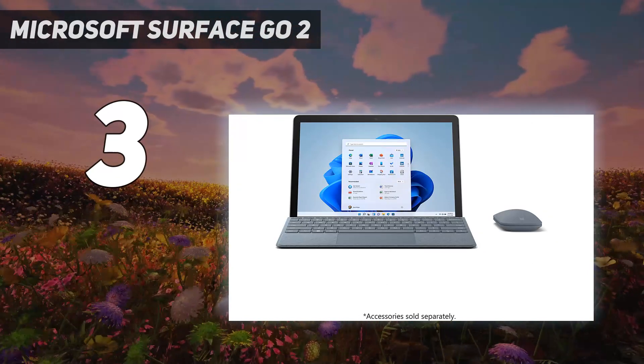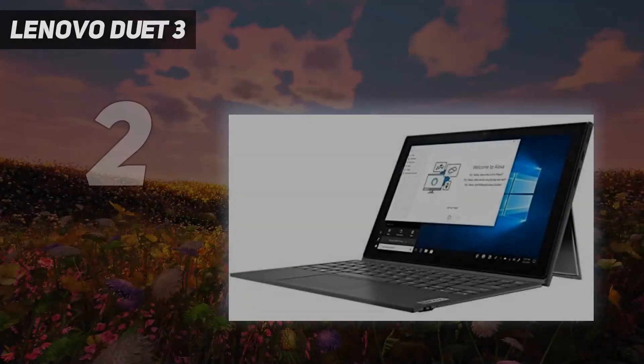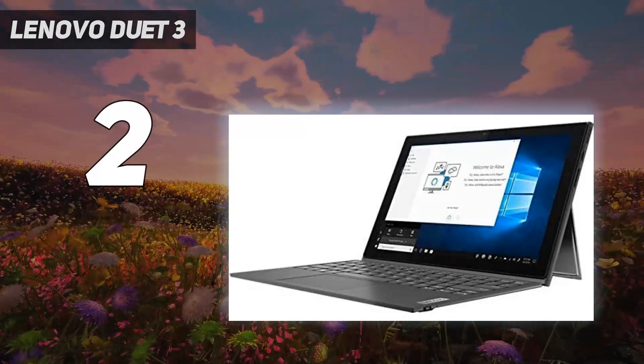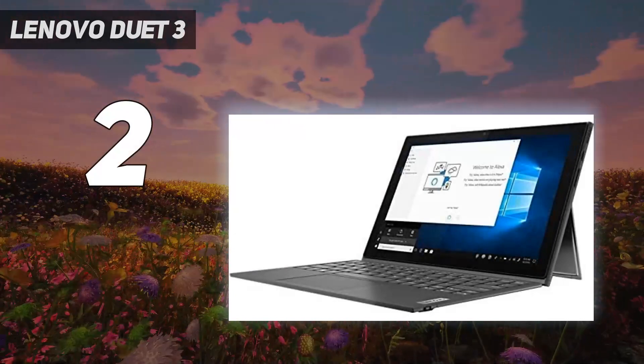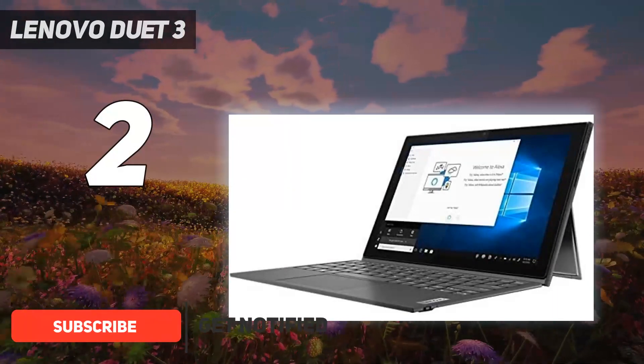Number two on my list is the Lenovo Duet 3. The list of great budget laptops is dominated by Chrome devices, and the Lenovo Duet 3 is the best Chrome tablet that can be yours for as low as $359.